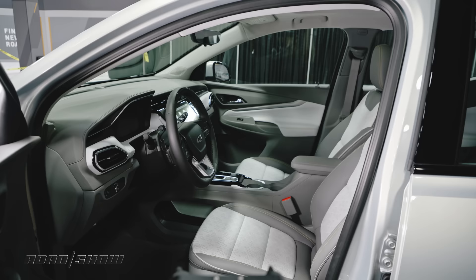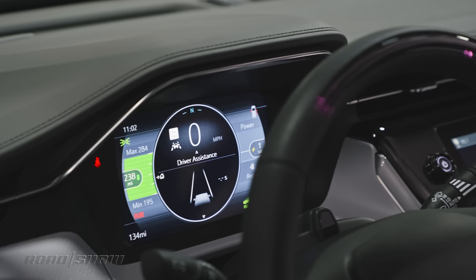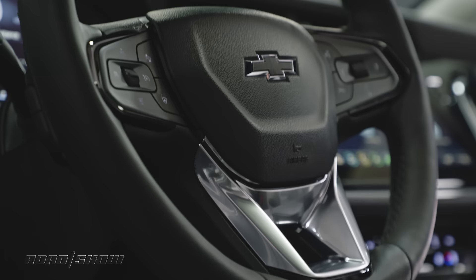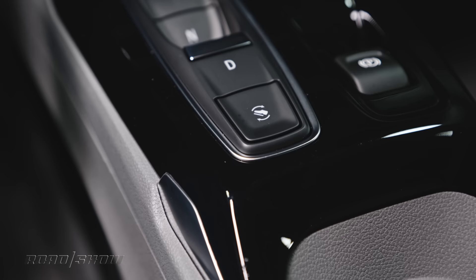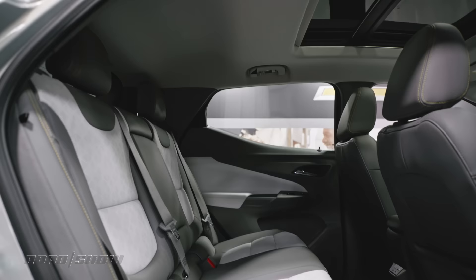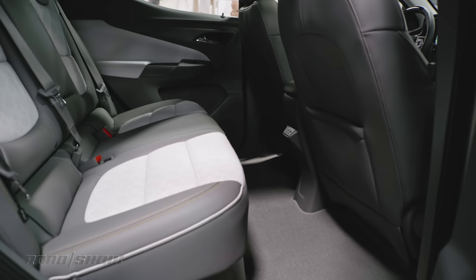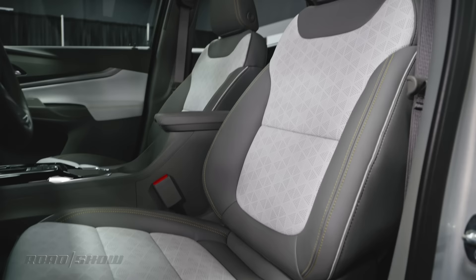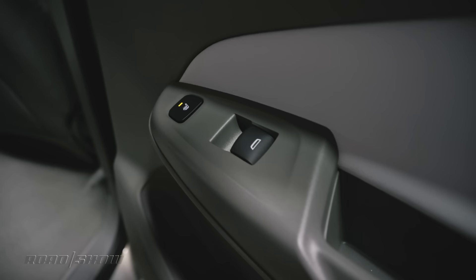Inside, both cars feature a new instrument panel that's way nicer than before — the design looks more upscale and the materials are far better. A Honda-esque electronic shifter with buttons and toggles takes up less room. A flat-bottom steering wheel adds a dash of sportiness and incorporates a regen-on-demand paddle, though a one-pedal driving button is also included for maximum energy recuperation. Thanks to its elongated body, the Bolt EUV has around three additional inches of rear seat legroom.